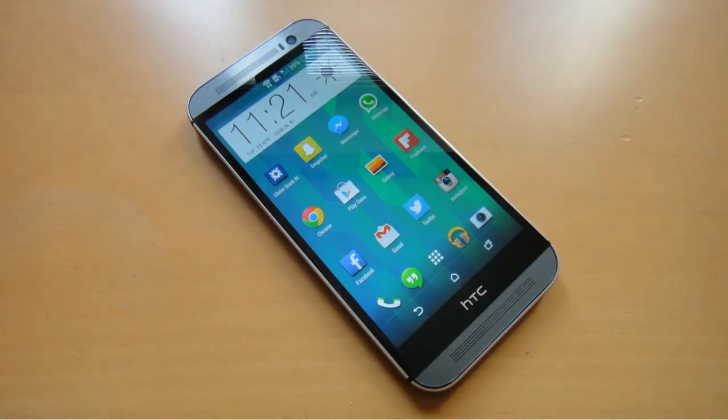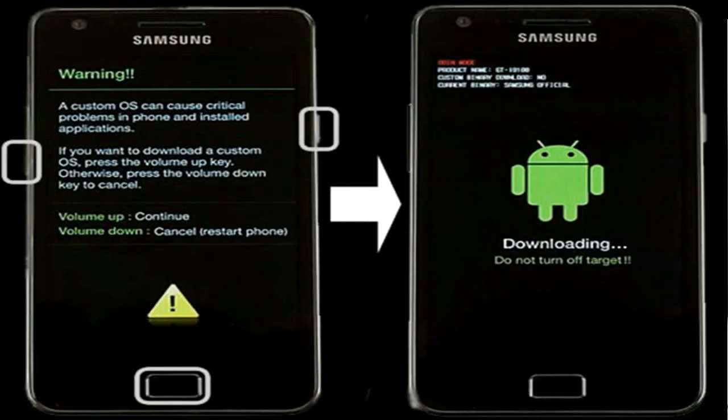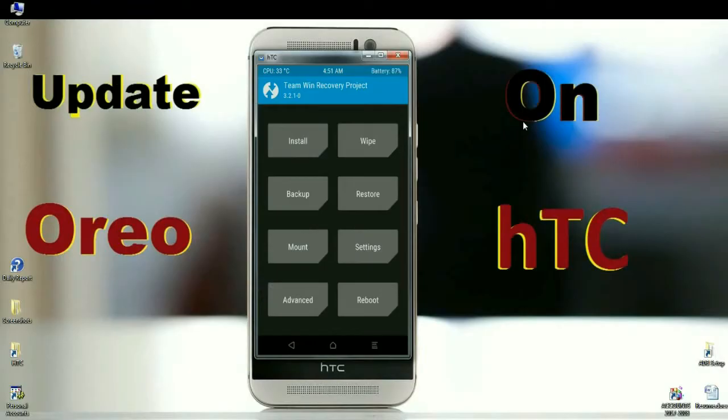Friends, here boot your phone into TWRP recovery mode by pressing volume up and down and the power button simultaneously. If it was booted into TWRP, here we need to take a backup before wiping our data. Simply click on backup.